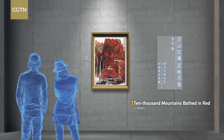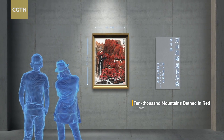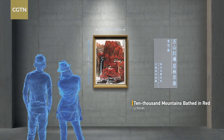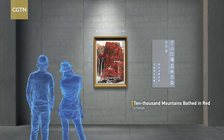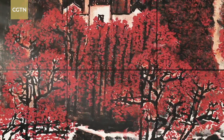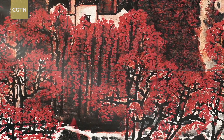In 1963, after visiting many scenic spots around China, the artist chose to use the vermilion pigment for his masterpiece, which portrays the towering aspirations of his motherland. These majestic mountains and forests opened a new chapter in the use of color in Chinese fine art.